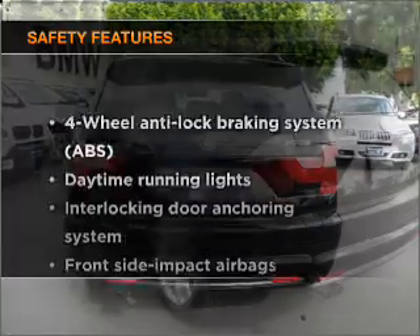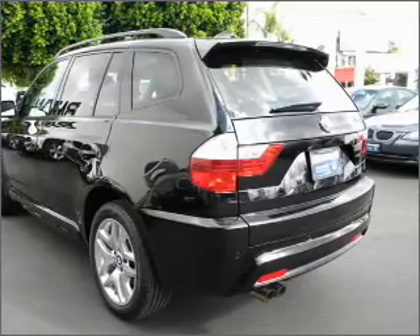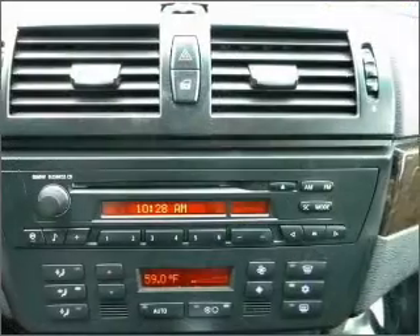If safety is a high priority, rest assured knowing that these top safety components are included: stability control, daytime running lights. Our website offers more information on all of our vehicles. Call us today to start test driving.